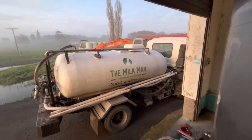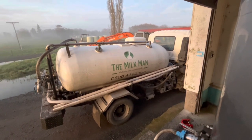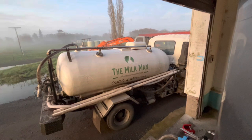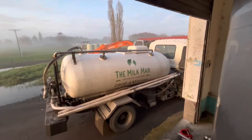They just picked up our milkman bin from Morensville. They picked up 1,732 litres. It's not too bad.